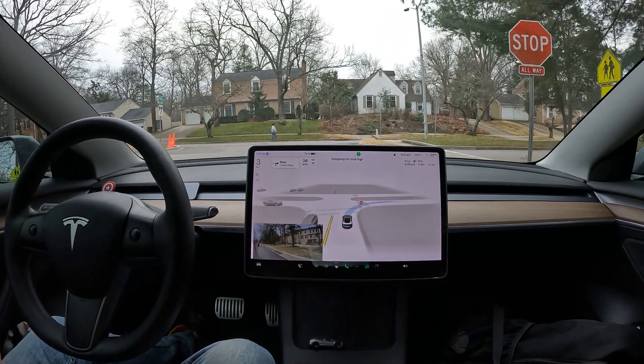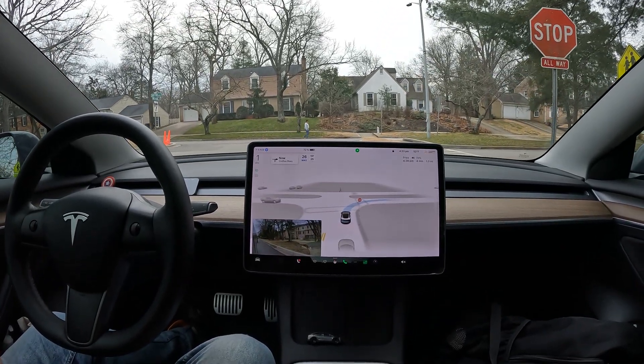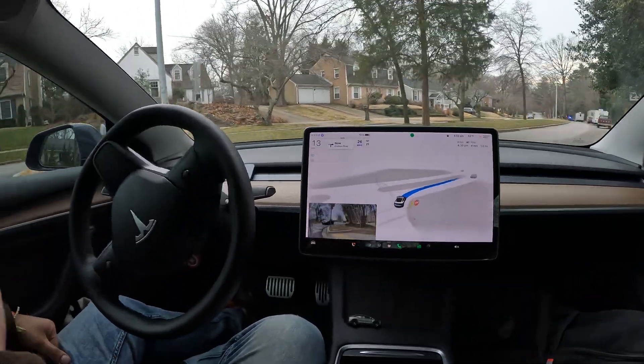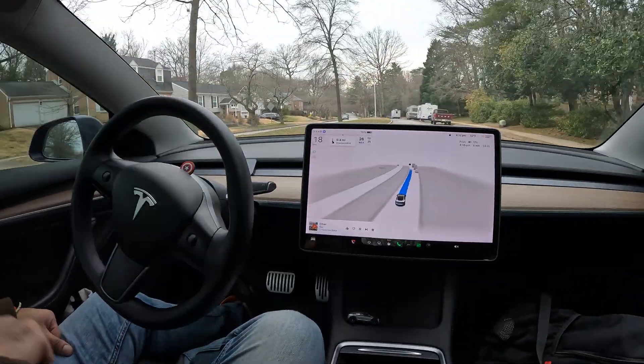Let's see how we do coming into a stop at the stop sign. Notice how it's scooting right a little bit. Full stop — and now it's gonna proceed perfectly.